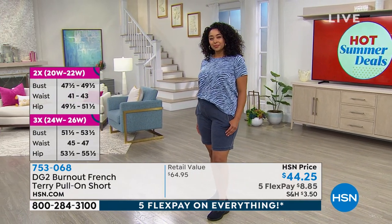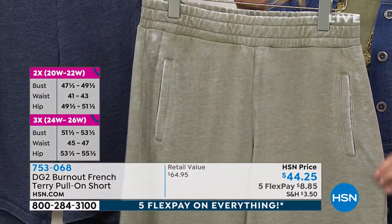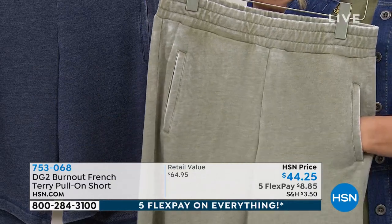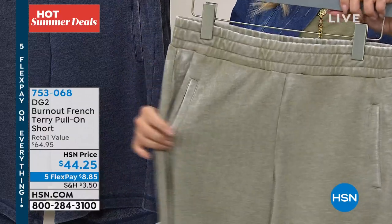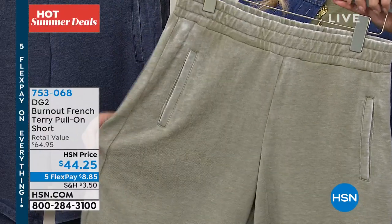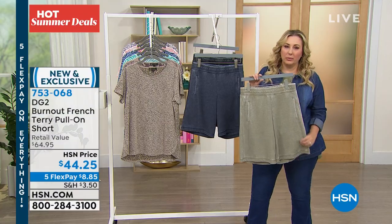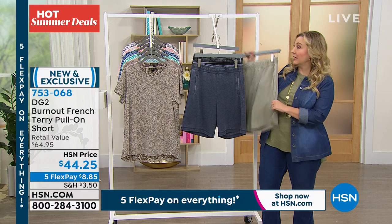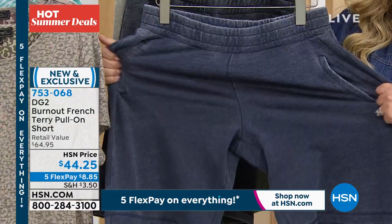What would you say about ordering size-wise? It's sort of dual sizing. I think true to size is good on this. It depends on how you like it — do you want it a little bit looser? I have the small; I've worn these and I went with my true size. They definitely look generously cut. They're not meant to be tight, so you've got lots of room in them and they're stretchy.